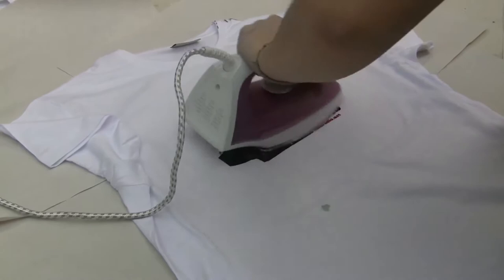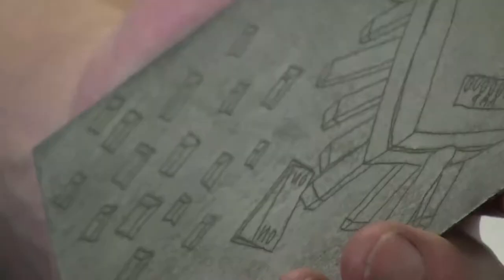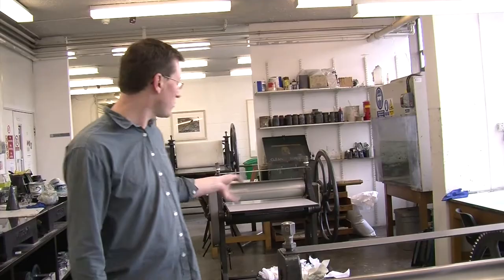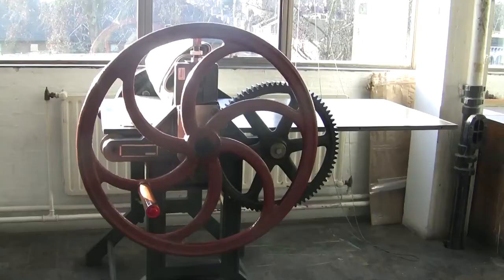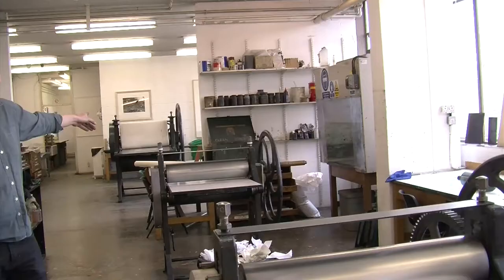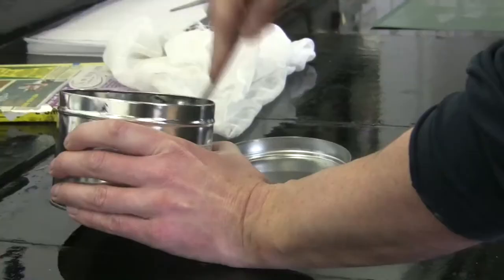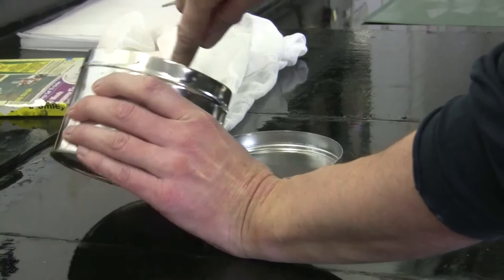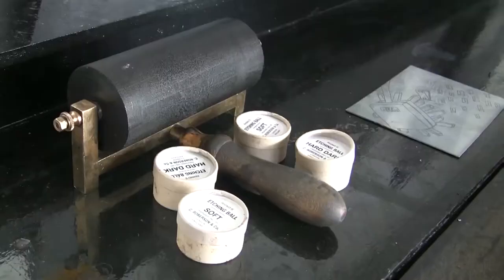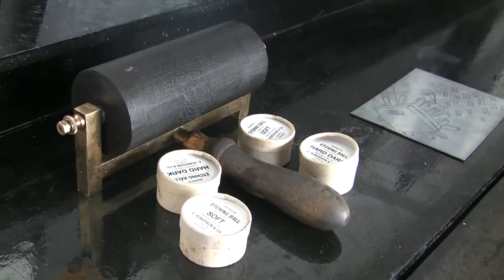This is the etching workshop. This tends to be the area that I mainly work in. We've got six presses — three Hunter Penrose presses, two small Rochette presses, and a large Rochette press over here for big plates. This is all the inking up area along here. These are the jiggers and hot plates. And this is where we do all the grounding — soft and hard ground onto the plates for plate preparation.